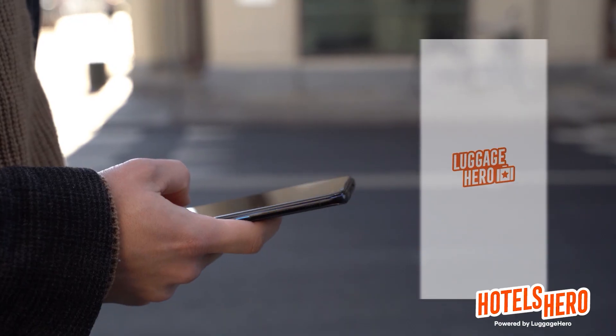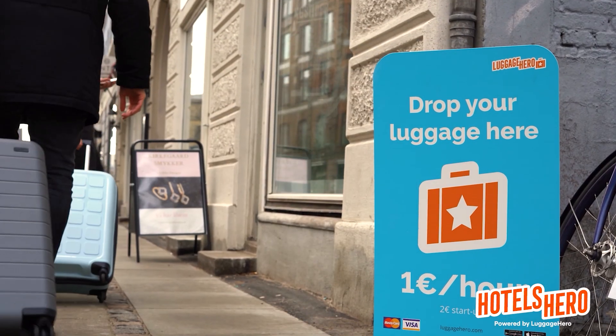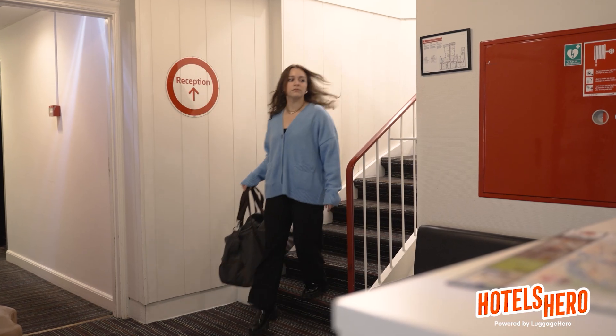Capitalizing on underutilized space is something that we've done for years with our Luggage2 Marketplace. Now we're taking all that software and all those learnings from our marketplace and turning it into the hands of hotel managers like you. That means less stress on your staff, less stress on you as a manager and more revenue to your hotel.